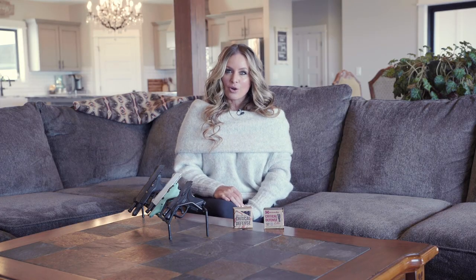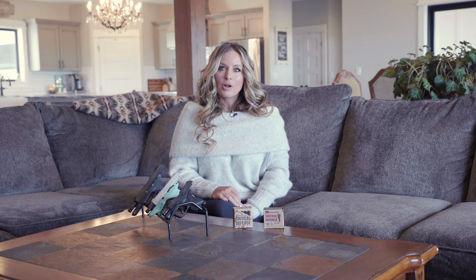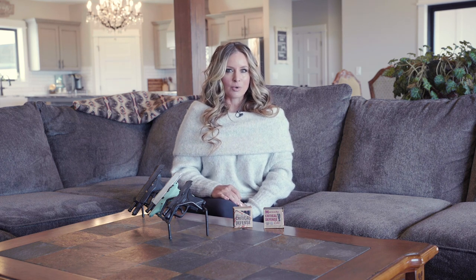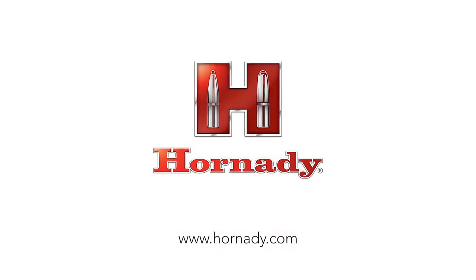When you choose to own and carry a firearm, be a safe, responsible gun owner and couple your Second Amendment rights with training and frequent practice. If you would like to learn even more, I encourage you to go to Hornady.com.